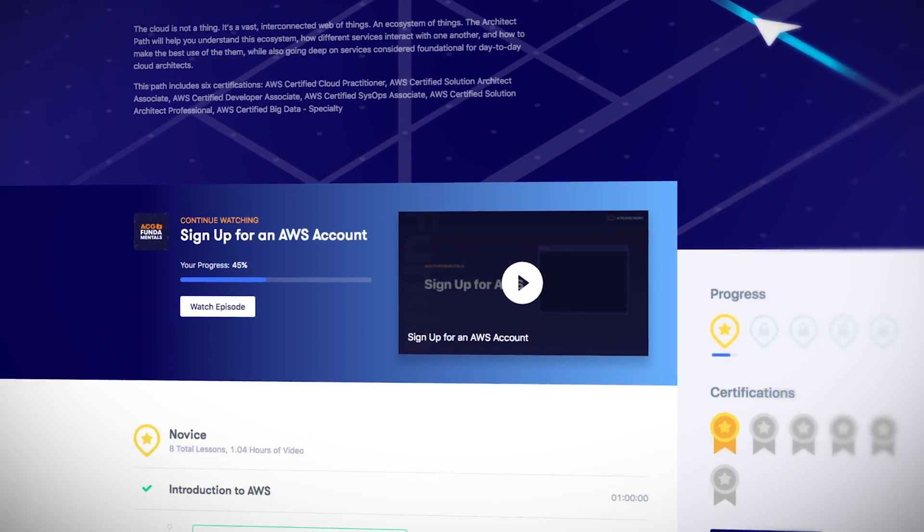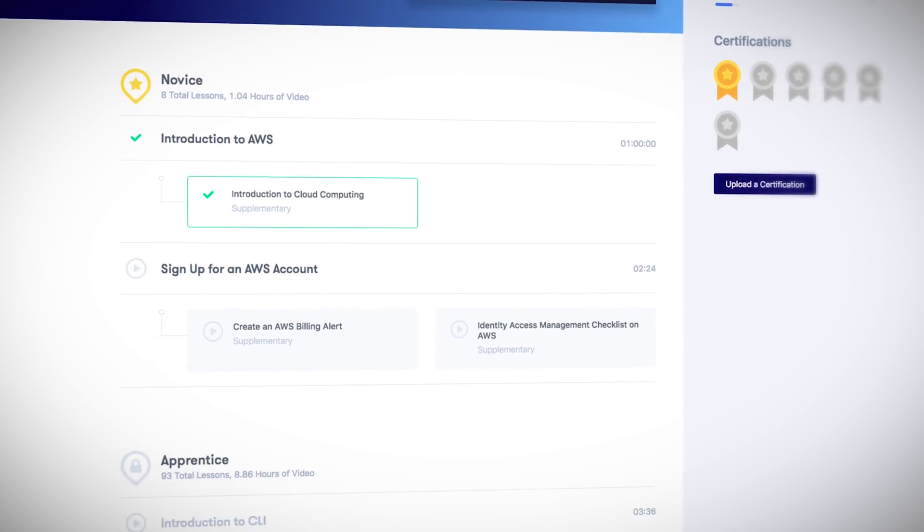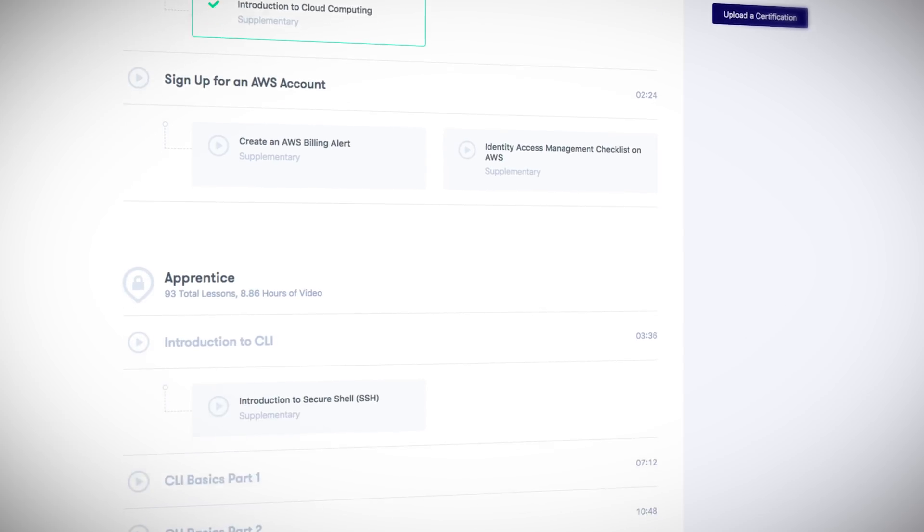I know we have a lot of content at ACG and it can be hard to know where to start or which courses you should take to progress in your career. That's why I'm really excited to reveal A Cloud Guru Learning Paths. We've been working on this for a long time. These are the only learning paths on the market that holistically take you step by step from beginner to expert in your chosen cloud career.